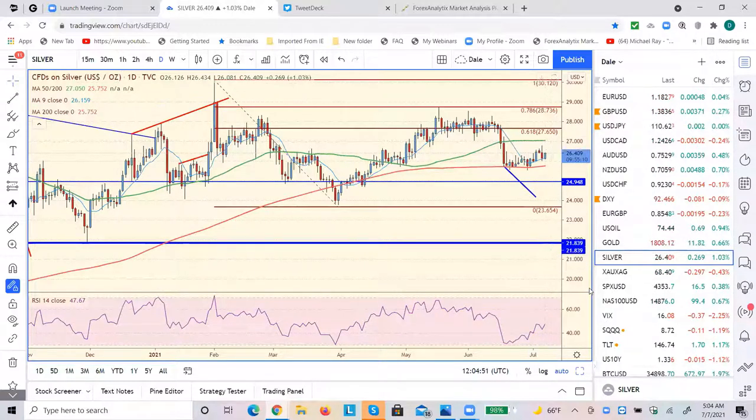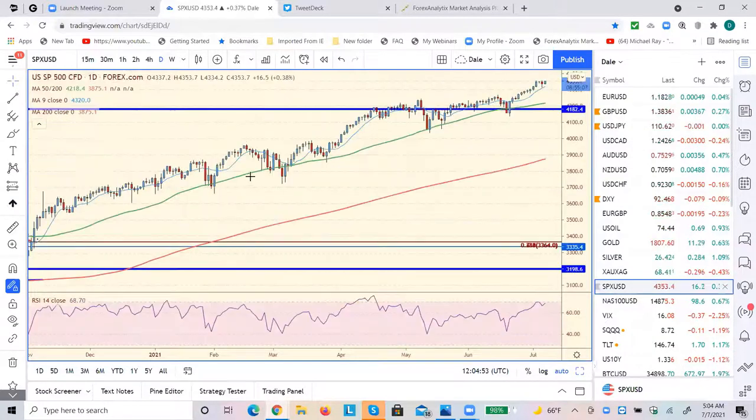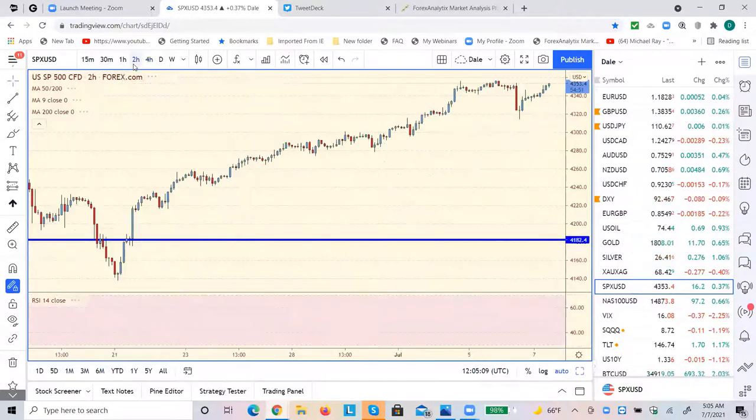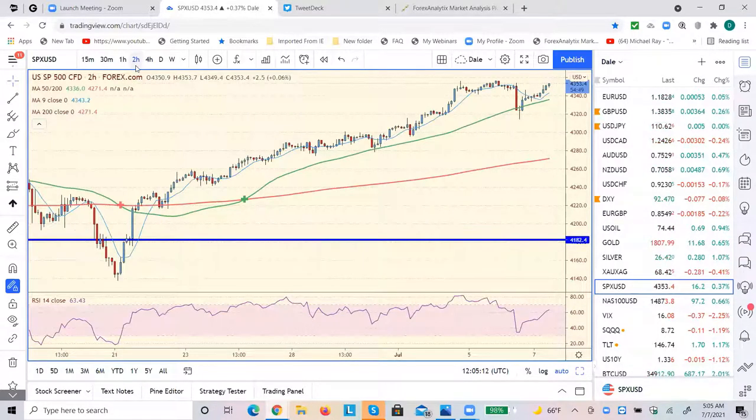As I said earlier, S&Ps are pushing to new highs here. We're not quite there, but it doesn't look like we'll confirm on the 4-hour, and it doesn't look like we'll confirm on the 2-hour. I know that there were some Fibonacci extensions at the 4370 level. Maybe we're there this week. And the NASDAQ is still the outperformer.